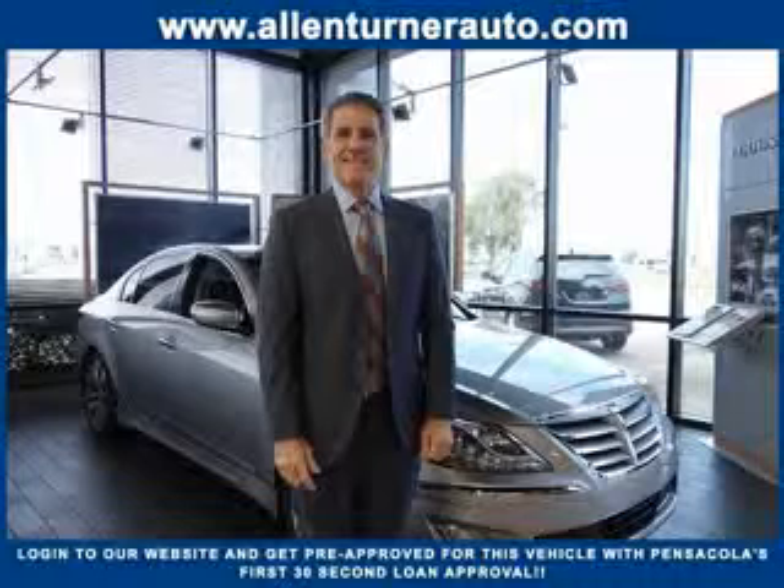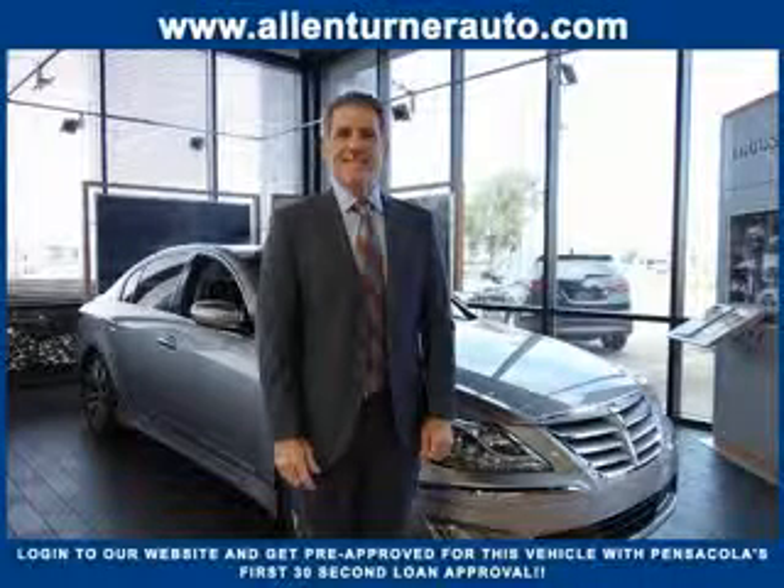Please come visit our dealership soon and see how our friendly salespeople and service staff can move the bar in the automotive industry.